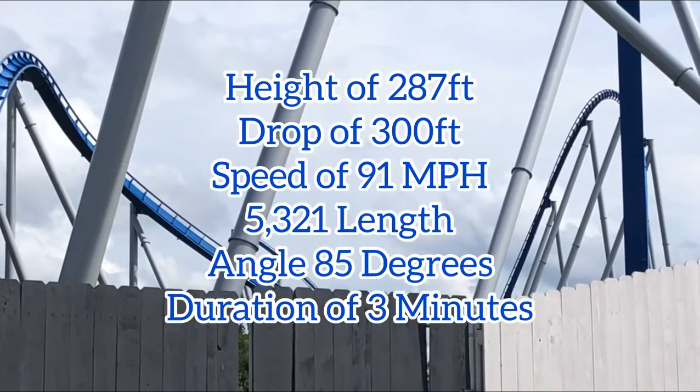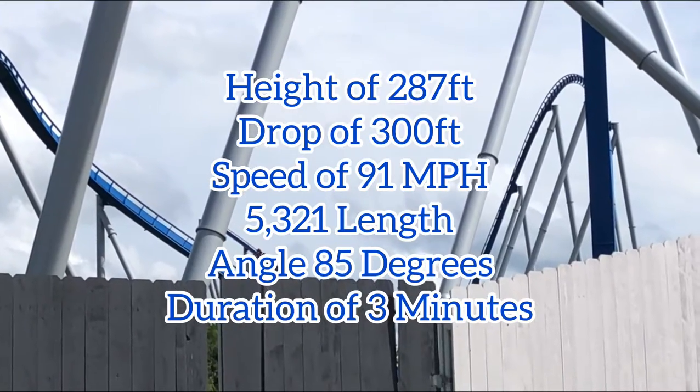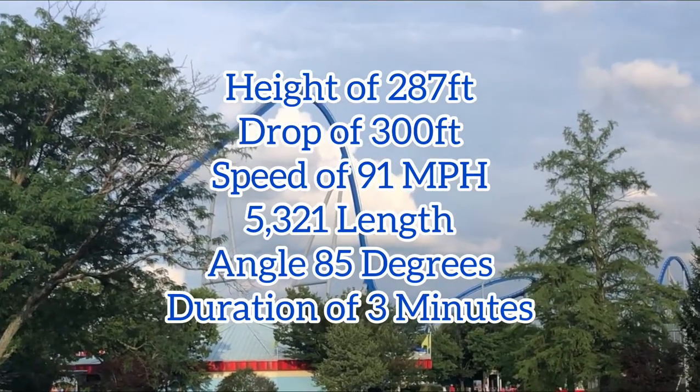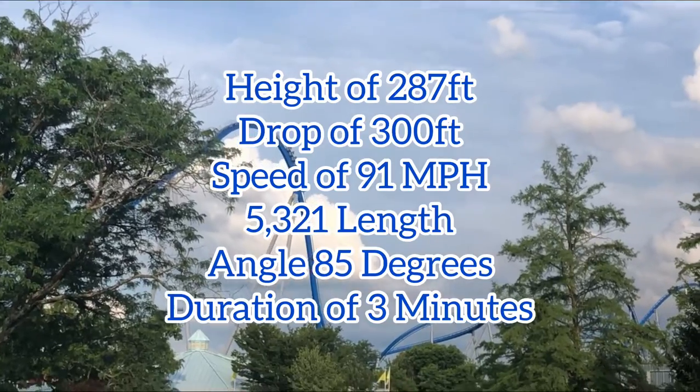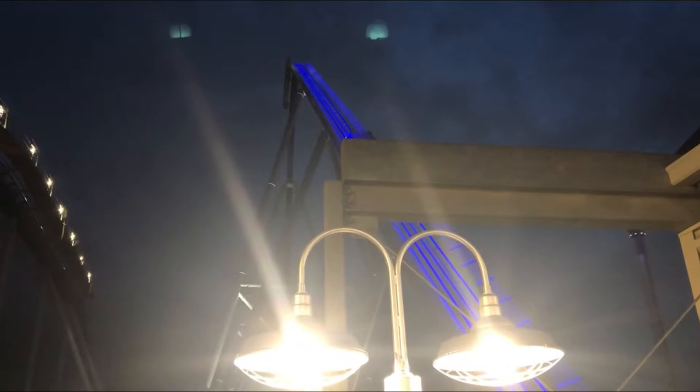Let's start with the stats. We have a height of 287 feet, a drop of 300 feet, a speed of 91 miles an hour, 5,321 feet of track, a vertical angle of descent of 85 degrees, and a duration of 3 minutes. So it's the shortest giga coaster both in height and length.